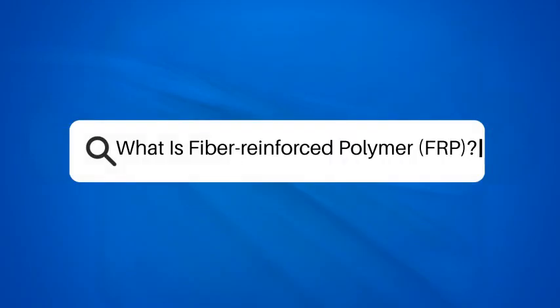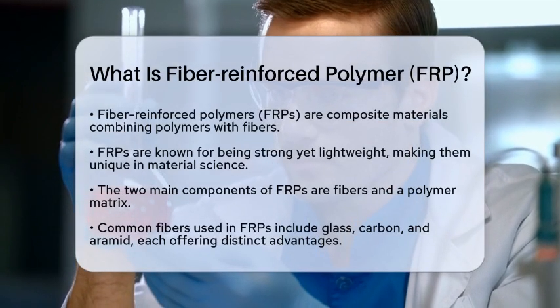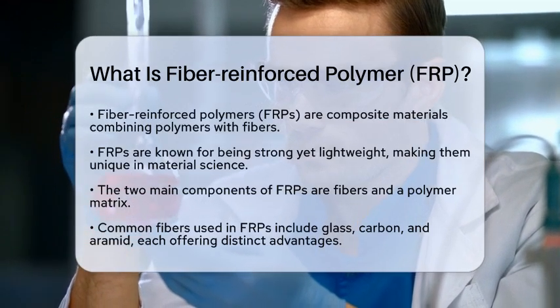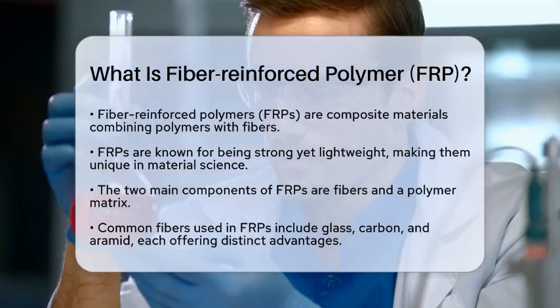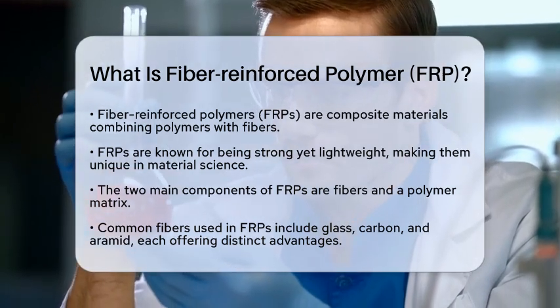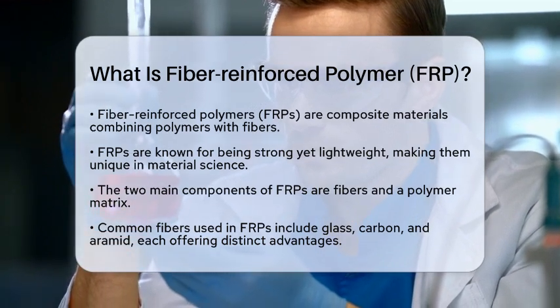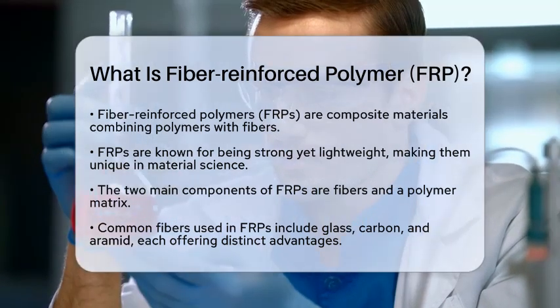What is Fiber Reinforced Polymer? Have you ever wondered how some materials are both incredibly strong and lightweight? That's where Fiber Reinforced Polymers come into play. Fiber Reinforced Polymers, often referred to as FRPs, are composite materials that blend polymers with fibers to create something truly special. Let's break down what makes these materials so fascinating and useful.